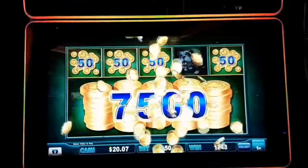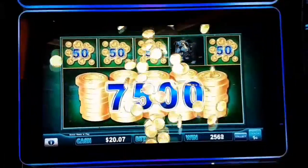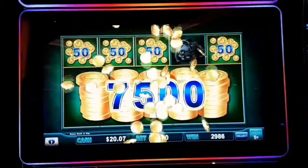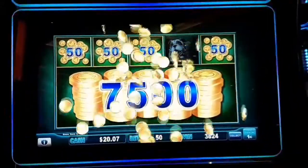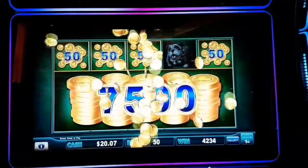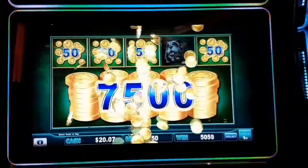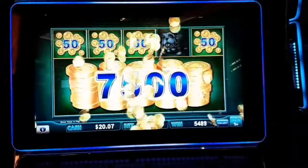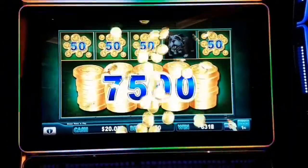Hi guys, Blaine here from Spain. We just got a piggy bank — this nice little pig — in a non-filming-friendly casino, so we're just quickly doing this. There we go, we got $77, because we're spinning and winning.